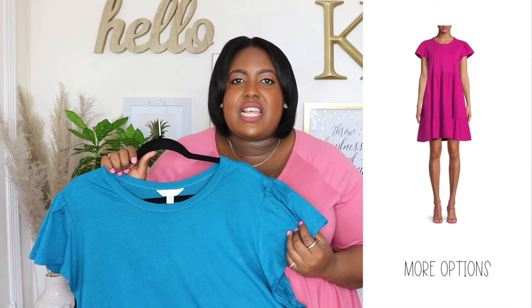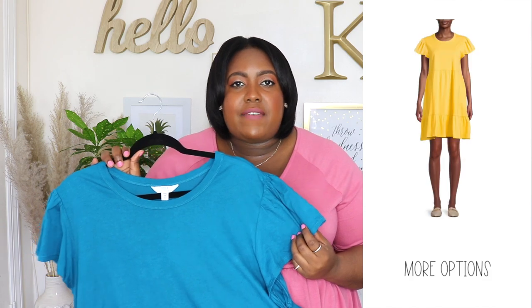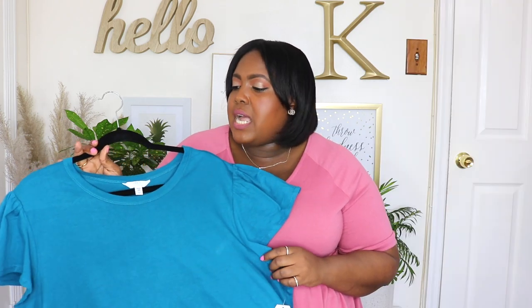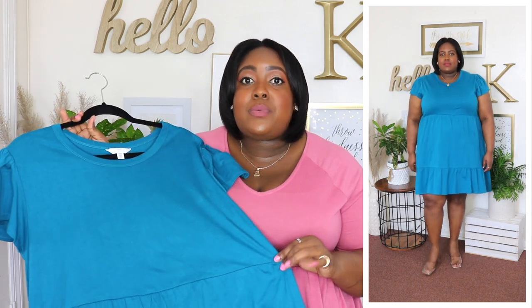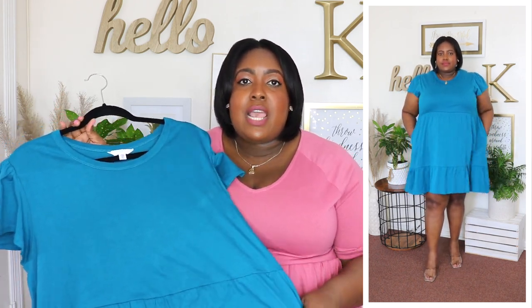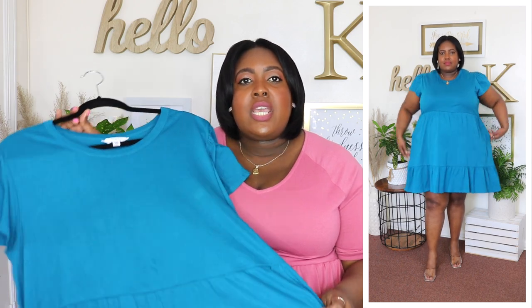This dress is from Time and True — I'm wearing an XXXL and the price is $14.98. Available in seven other colors but I'm wearing it here in blue. It has a crew neckline, short flutter sleeve, and a knit material so it's very stretchy. It has a seamed waist that's also stretchy so it sits comfortably, and it's flowy in the midsection. It has two pockets and a tiered hem. This is an elevated t-shirt dress — I love having these in the summertime when I don't know what to wear. Just throw it on with sneakers, heels, or sandals.